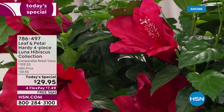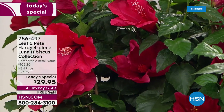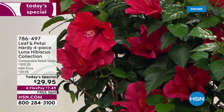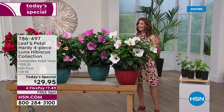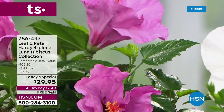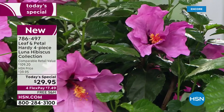Tonight you get to sit back, relax, and let Leaf and Petal do all the work. This is why we love shopping with Leaf and Petal for more than four years here at HSN. They make designing a garden super easy, kind of goof proof. You don't have to have a green thumb. It is super easy and not intimidating to plant these amazing hibiscus plants from Leaf and Petal.